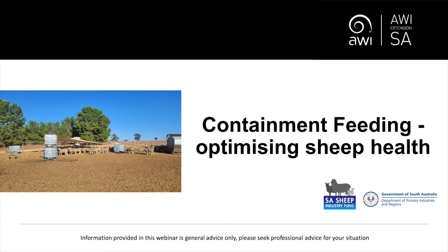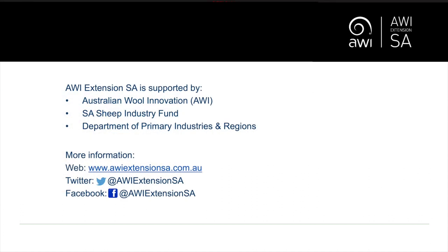Thank you for joining today's webinar, Containment Feeding: Optimising Sheep Health. My name's Jodie Rizzay O'Brien and I'm one of the AWI Extension SA team. Today's webinar is supported by Australian Wool Innovation, the South Australian Sheep Industry Fund and the Department of Primary Industries and Regions. For more on AWI Extension SA, visit our website or follow us on Twitter and Facebook.